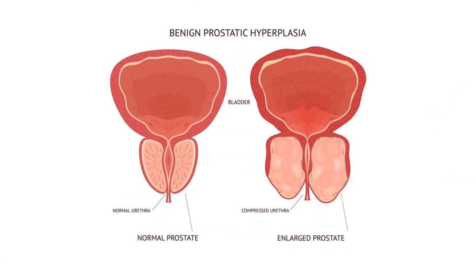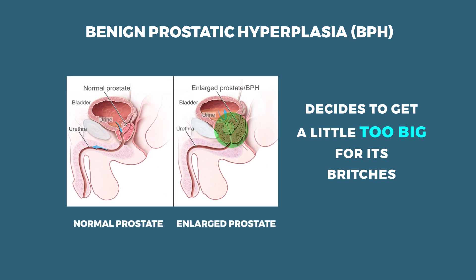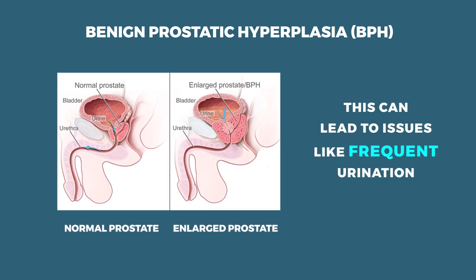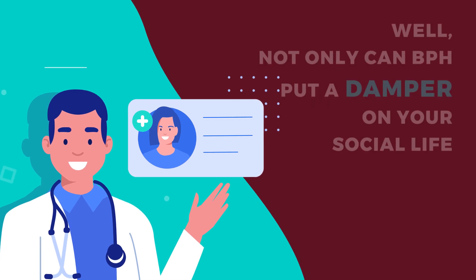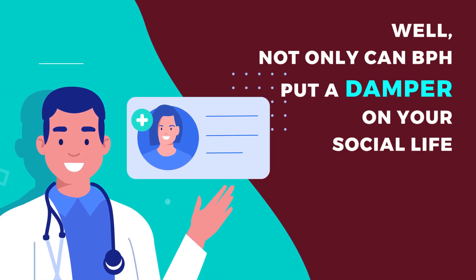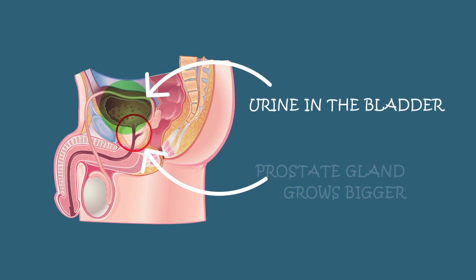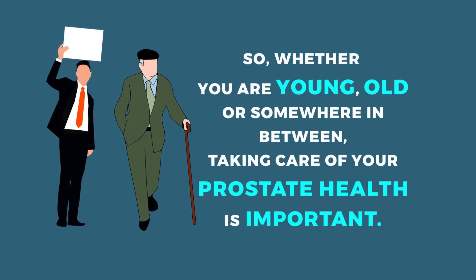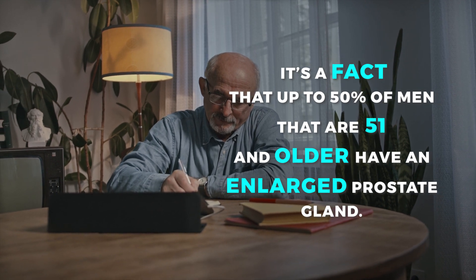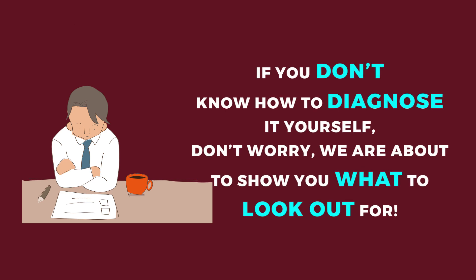What is an enlarged prostate? You might have heard of enlarged prostate known as benign prostatic hyperplasia, or BPH. It's when that little walnut-sized gland gets too big and puts pressure on the urethra. This can lead to issues like frequent urination, dribbling, and the dreaded post-pee trickle. BPH can also lead to more serious complications like bladder damage and urinary tract infections. It's a fact that up to 50% of men aged 51 and older have an enlarged prostate gland.